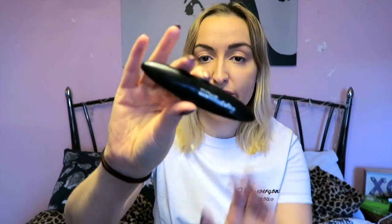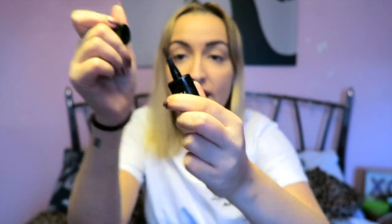Next up is the Maybelline Master Precise Curvy Liquid Eyeliner. I picked it up because I was bored of my usual one, and I really liked the packaging. When you open it, it's got quite a fun brush shape. I've used it a couple of times now and I'm a big fan. I haven't used it enough to give a proper review yet, but if I really like it, it may be in next month's favourites.